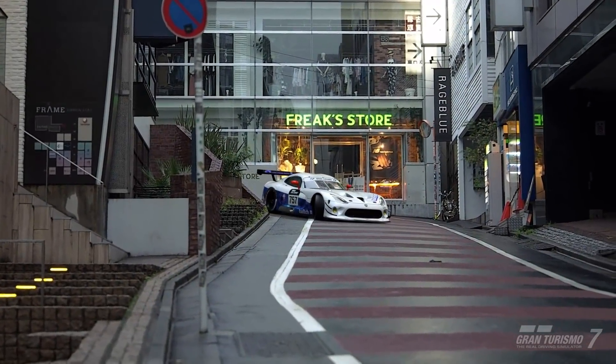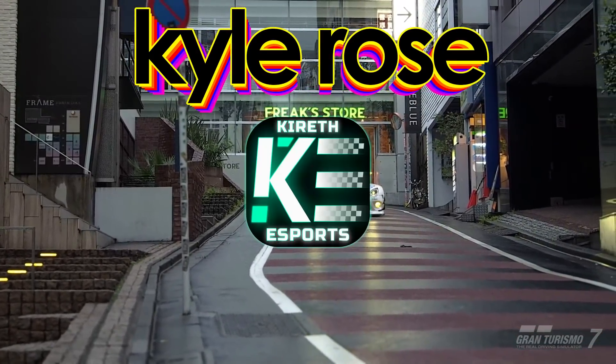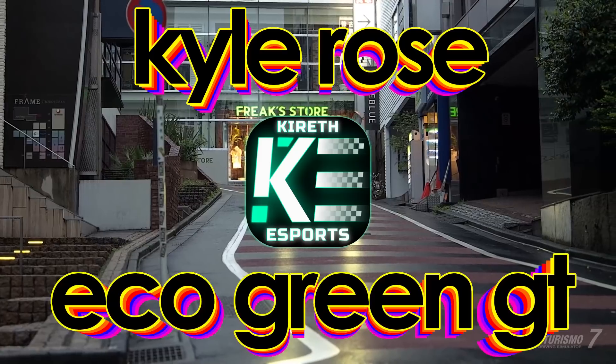Welcome everybody. This is another video by Kyle Rose with Kyrthesports, also known as EcoGreenGT.